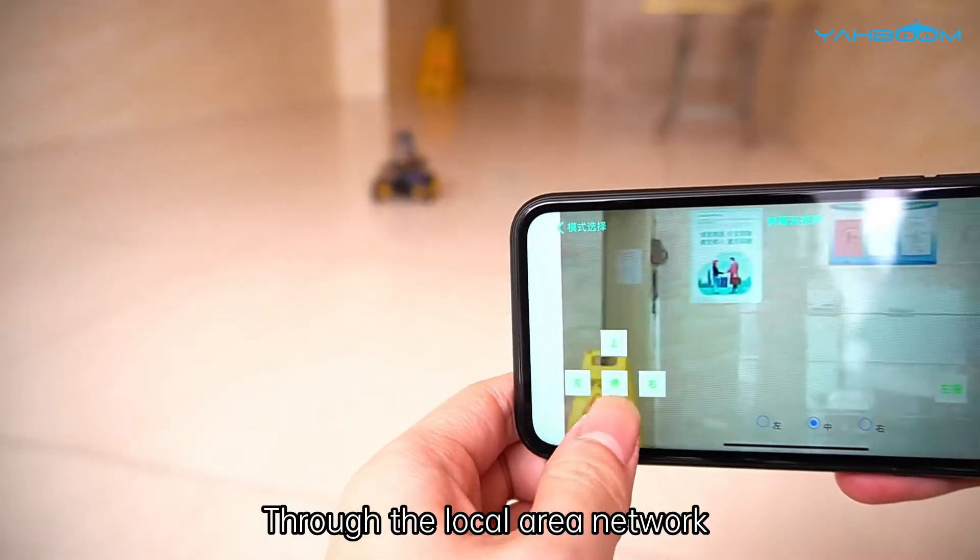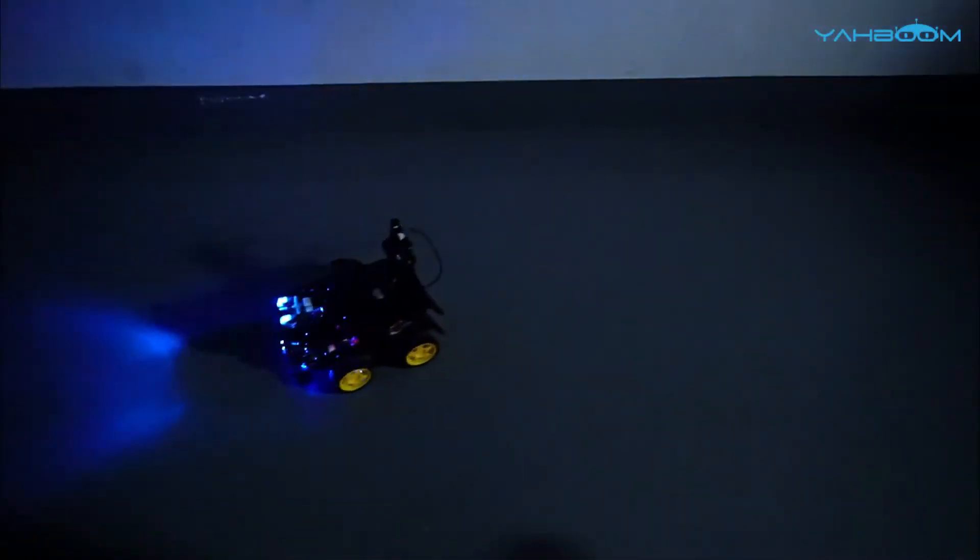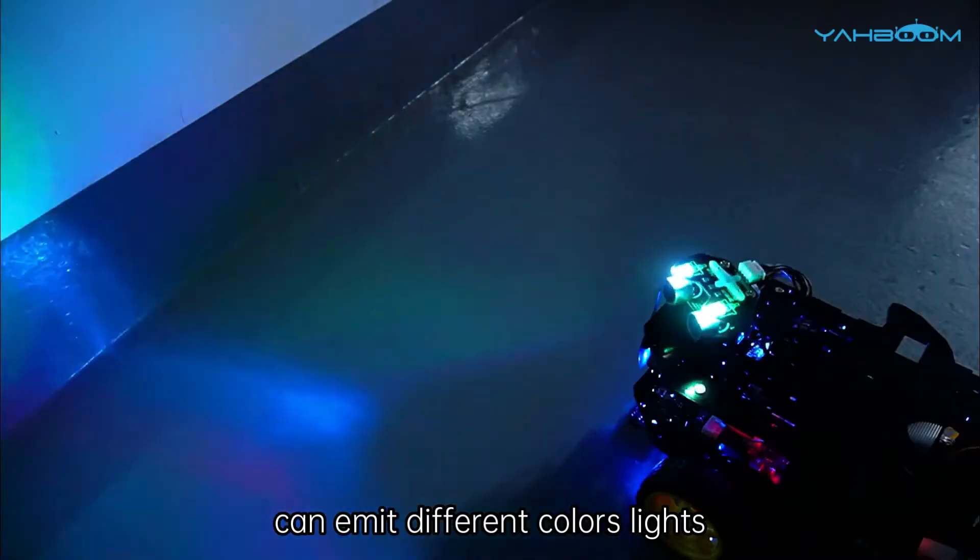Through the local area network, we can view the video screen captured by the camera in real time on the mobile app. The high brightness RGB light module can emit different colored lights in a dark environment.